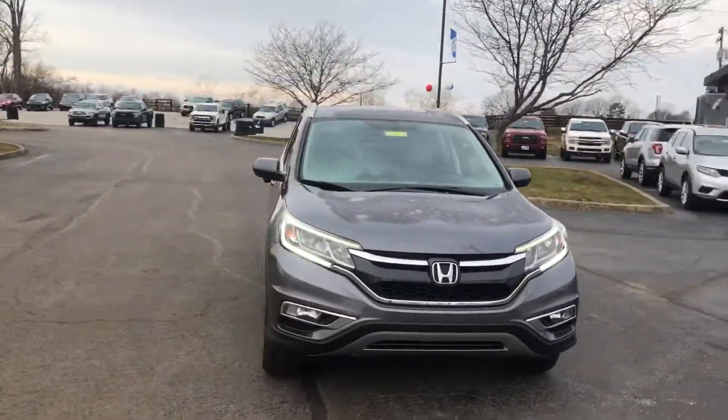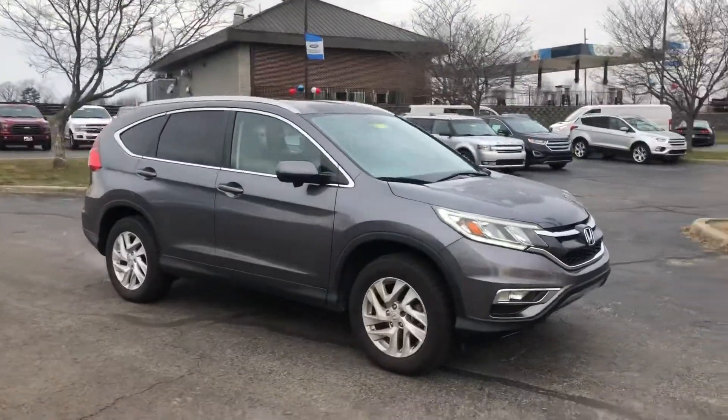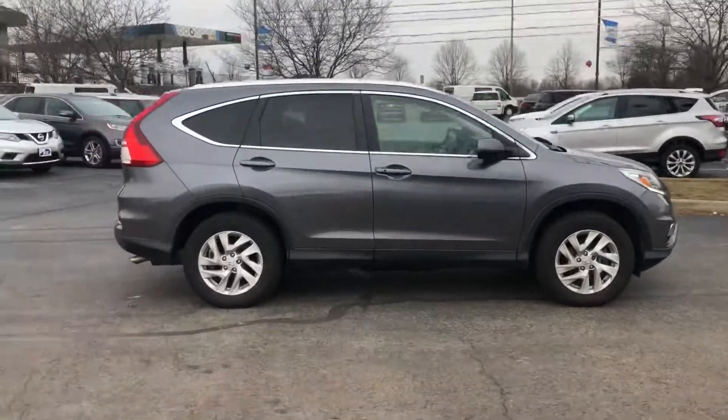Good morning, Pete. Nick Venn here at Jack Kane Ford in Versailles, Kentucky. It is a little windy and a little chilly this morning, but that won't stop us.